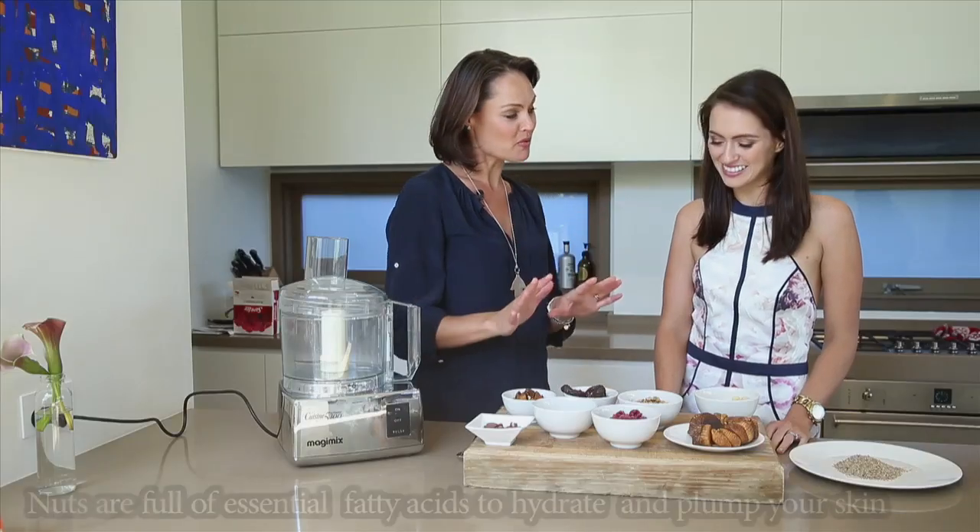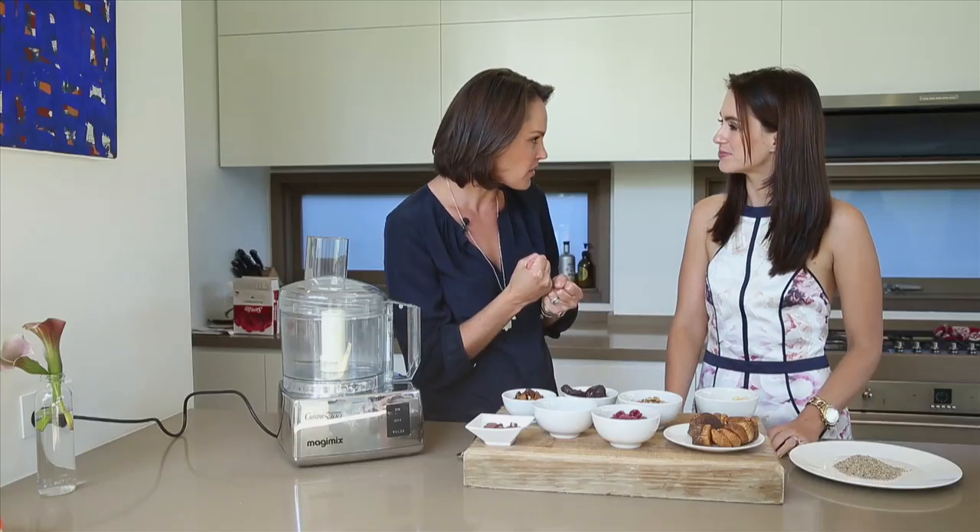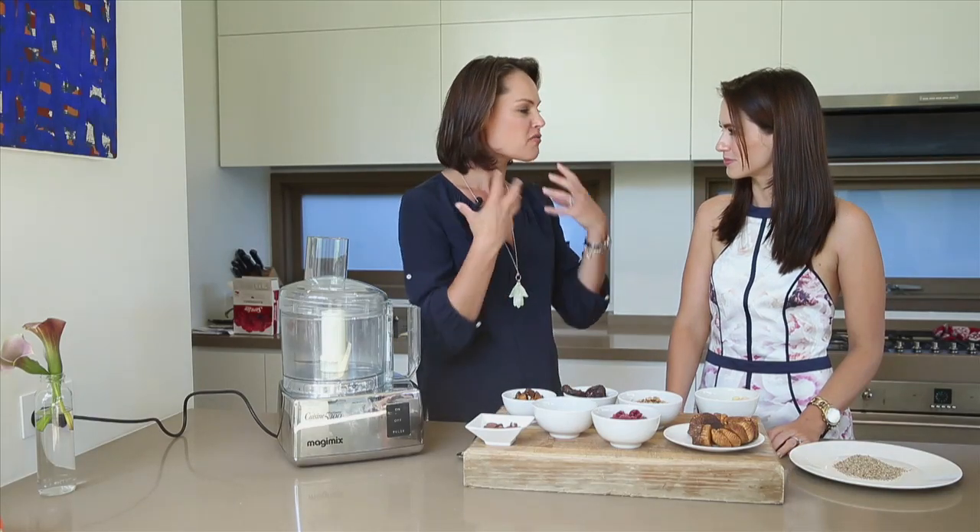Alright, so the key element that contains the protein is obviously the nuts. They've got a really high amount of protein, but what they've also got is this beautiful combination of good fats. They've got EPAs, DHAs, ALAs. What they'll do is they'll actually help to trap the moisture into our skin. They're very enriching in the skin as well, but they taste beautiful.